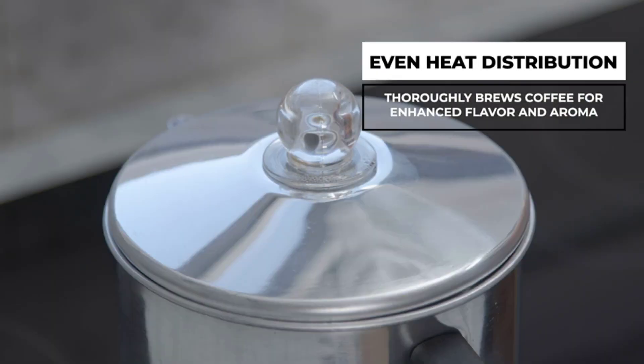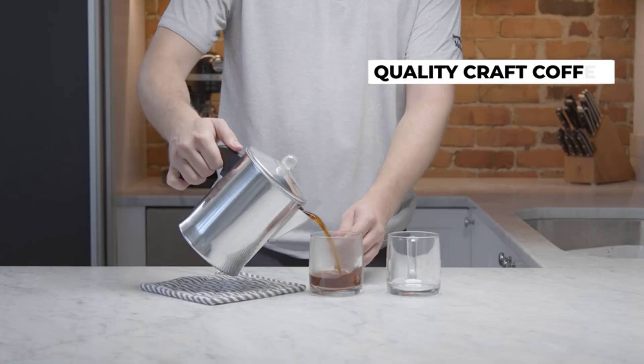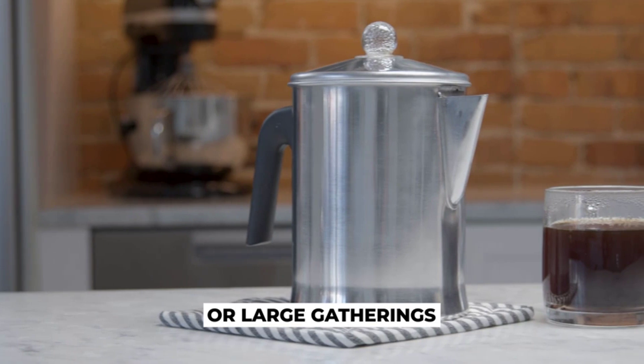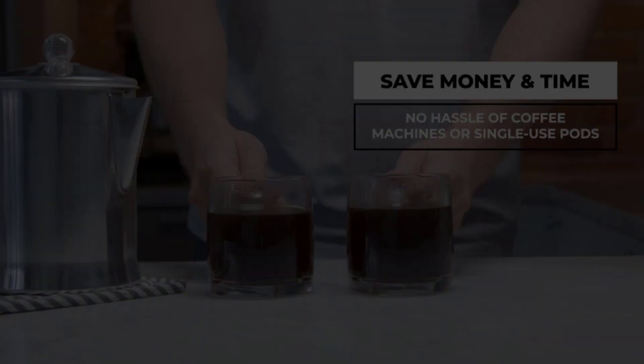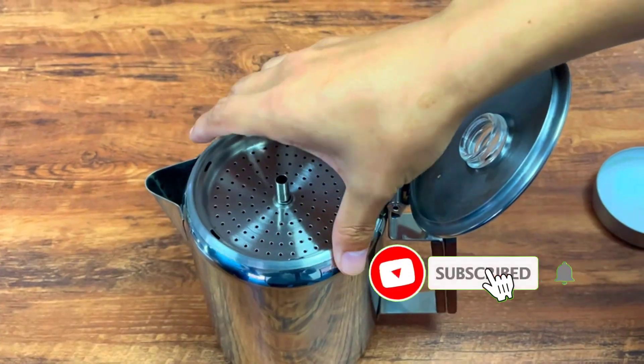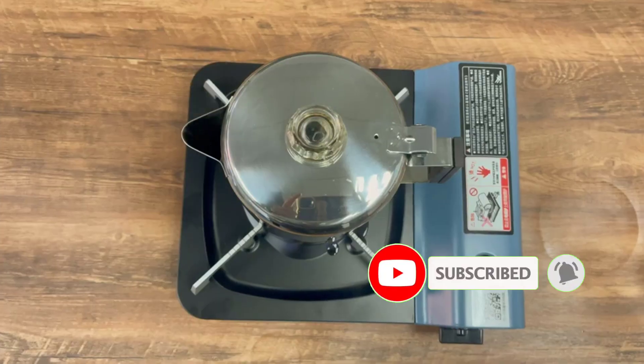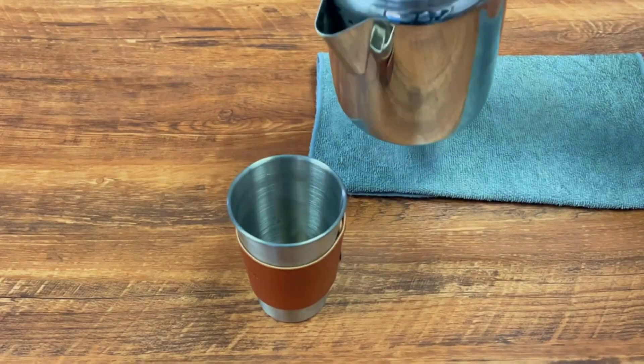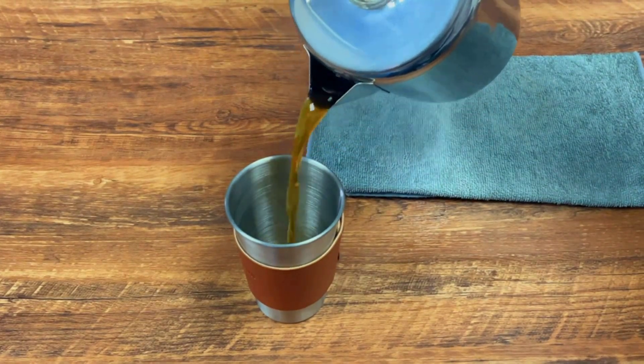With so many different camping coffee percolators on the market, it can be hard to know which one is best for you. If you're looking for the best camping coffee percolator, you've come to the right place. In this video, our expert team provides an in-depth overview of the top 5 best camping coffee percolators on the market, and helps you decide which one is perfect for you.